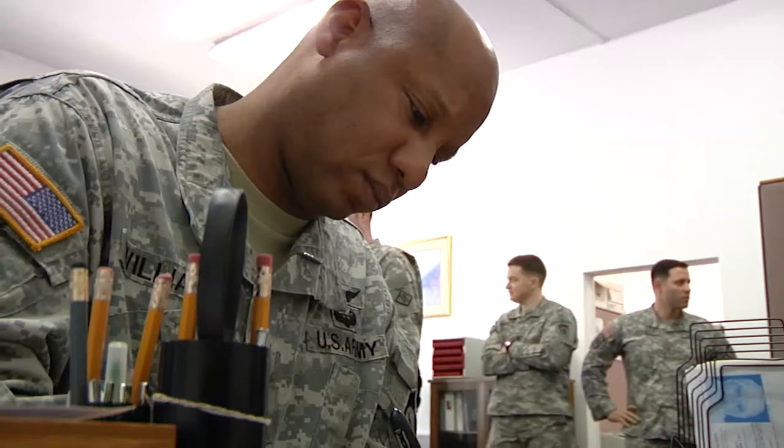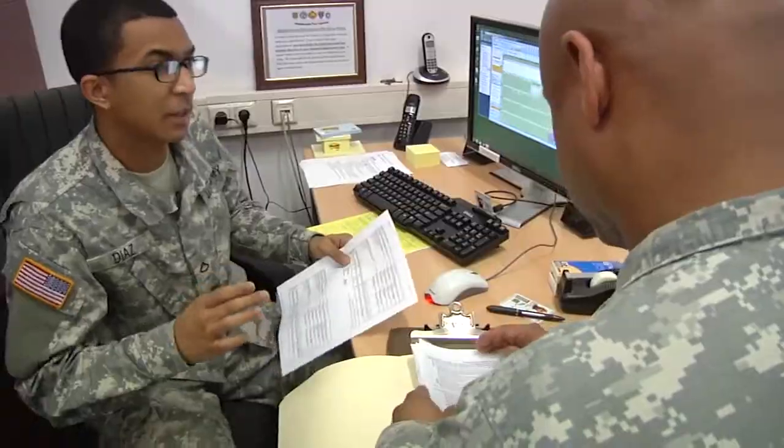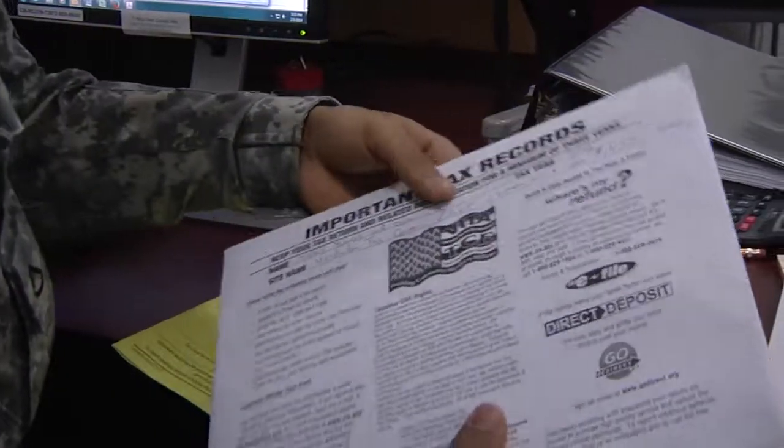When heading to a tax center, make sure you have all your income and tax documents, your DOD ID card, and Social Security card. If you want to receive your return electronically, you should also take your bank account and routing information. Reporting from Wiesbaden, Germany, I'm Staff Sergeant Jamie Sikora.